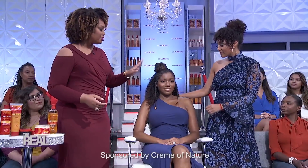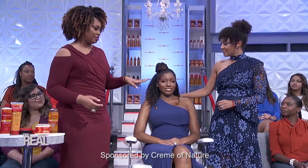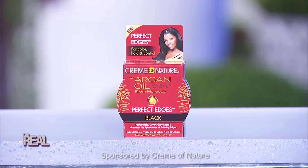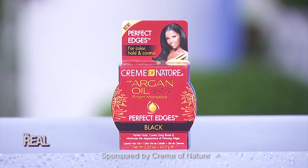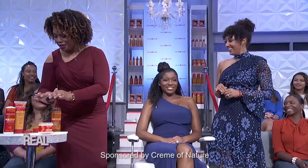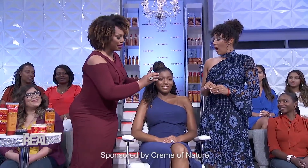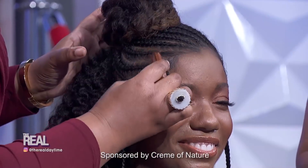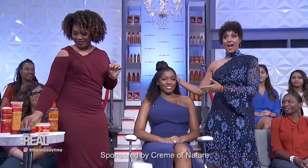For the front look, she has gorgeous braids with perfect edges. What was used is the Cream of Nature Perfect Edges Black. This is new and unique, because not only does it lay your edges down and flow them — they are laid — it will also help cover any little gray hairs you might have. It can also fill in spots. Now let's see them side by side. She looks amazing.